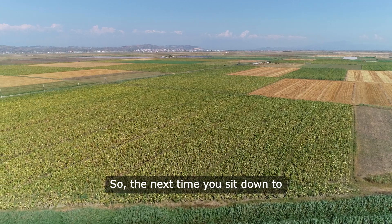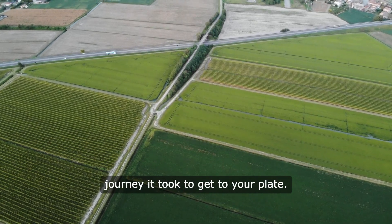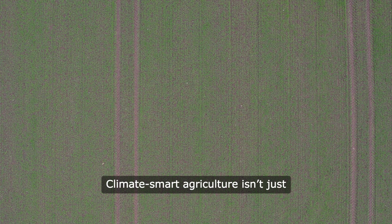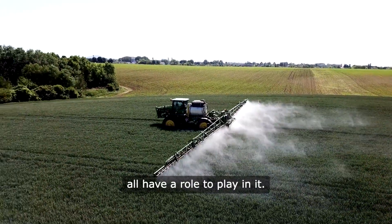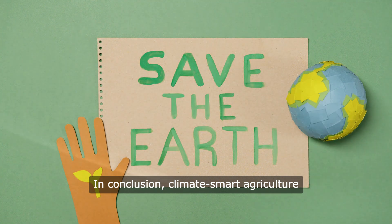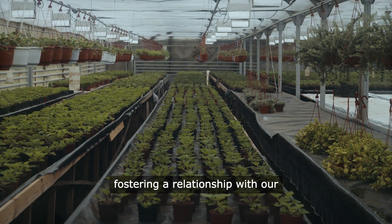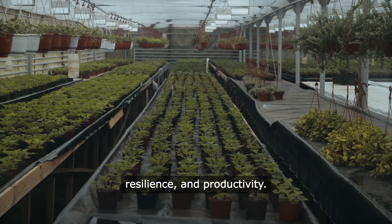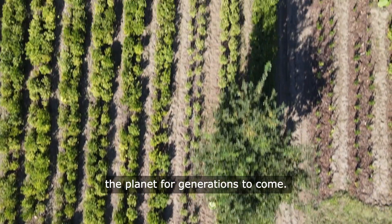So, the next time you sit down to eat, take a moment to think about where your food comes from and the journey it took to get to your plate. Every bite is a chance to support practices that benefit our planet. Climate-smart agriculture isn't just a trend. It's a movement towards a more sustainable future, and we all have a role to play in it. Climate-smart agriculture is about more than just farming — it's about fostering a relationship with our environment that prioritizes sustainability, resilience, and productivity. It's a way to ensure that we can feed the growing population while preserving the planet for generations to come.